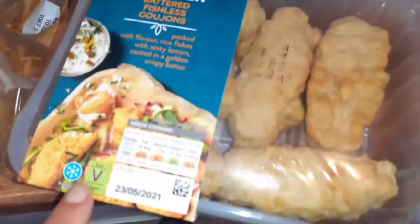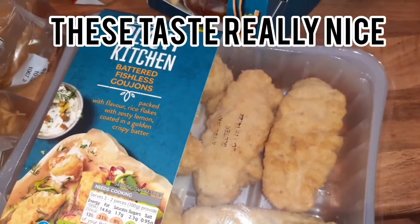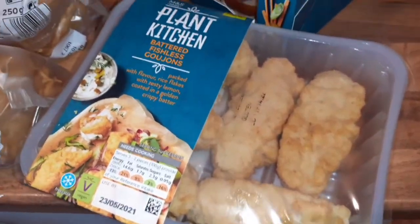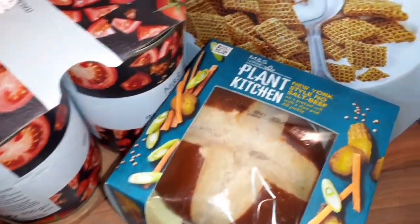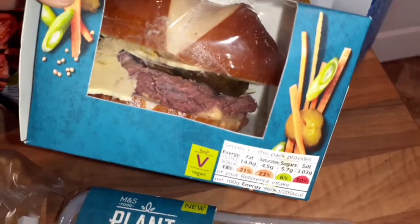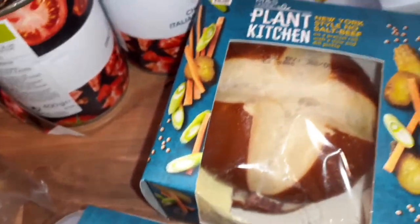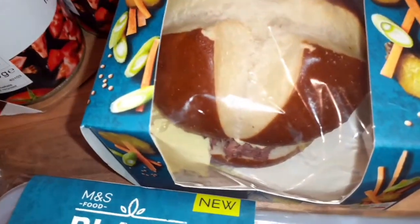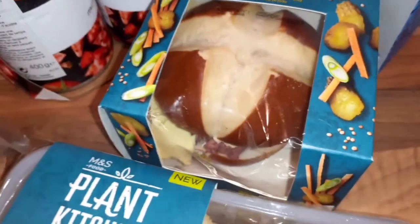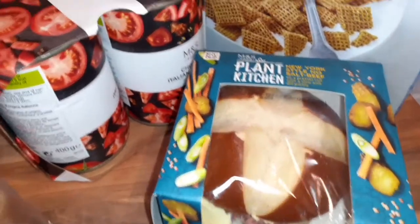We've got some new plant-based items again. So I've got Plant Kitchen battered fishless goujons — I'm looking forward to trying them. And then this one, I had one of these before and they are amazing. It's a New York style salt beef on a pretzel roll. They're not cheap though, they're like £3.50, but they're very very filling. So I got that for lunch one day this week.